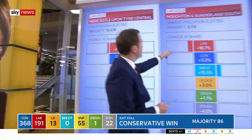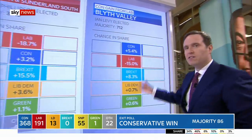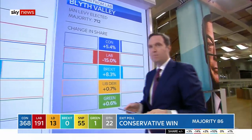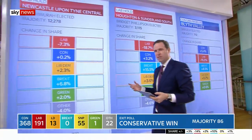And what do Houghton and Sutherland South and Blythe Valley have in common? It is the fact that they are strong Brexit-supporting areas. It is the Brexit vote which might well decide this election. We talked about it being the Brexit election, and how right that might well turn out to be.